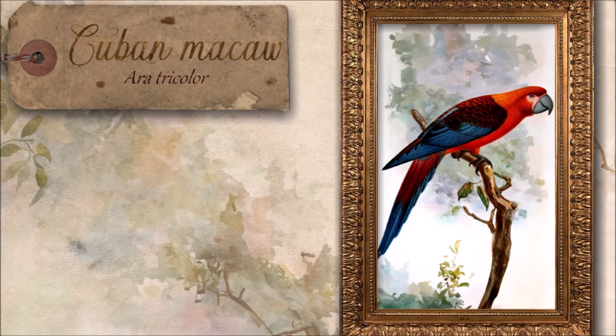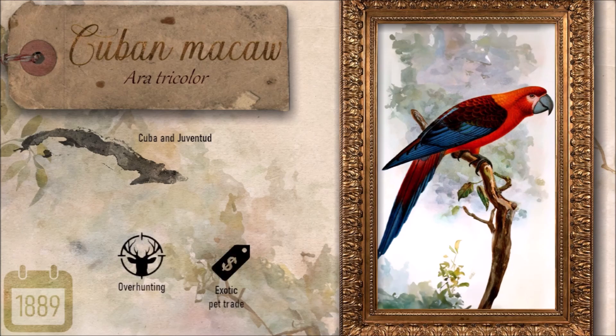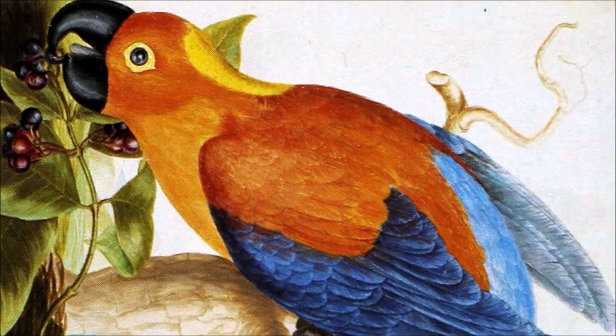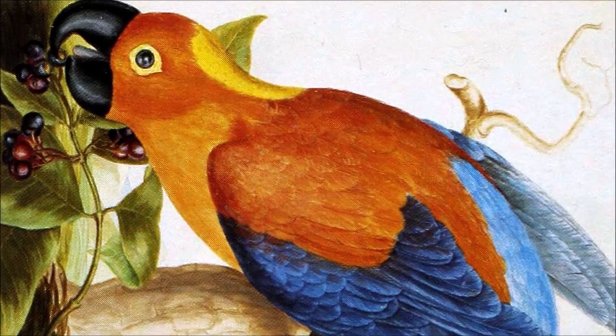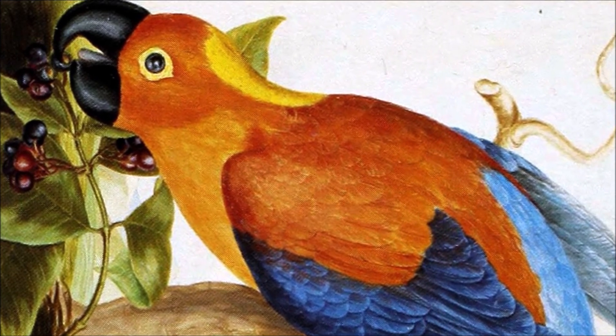The Cuban macaw was a striking bird, adorned with a vivid red forehead that faded into warm oranges and yellows, complemented by bright white eye-patches and blue-tipped tail feathers. About 50 centimeters long, it thrived in the open savannah and swampy forests of Cuba, feeding on hard palm seeds and fruits like those of the chinaberry tree. Once common near the Zapata swamp, its numbers dwindled due to habitat loss, hunting for food and the pet trade, and devastating hurricanes in the mid-19th century. Despite being described as slow and easy to catch, it was highly sought after by collectors, whose nest-felling practices further reduced its population. By the late 1800s, sightings had ceased, marking the quiet disappearance of this colorful emblem of Cuba's natural heritage.